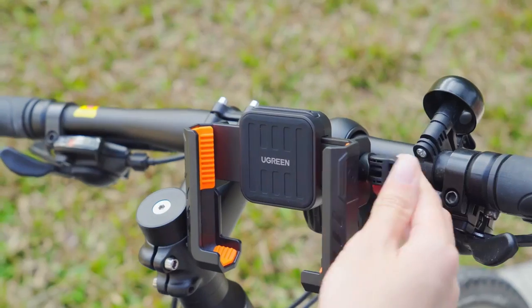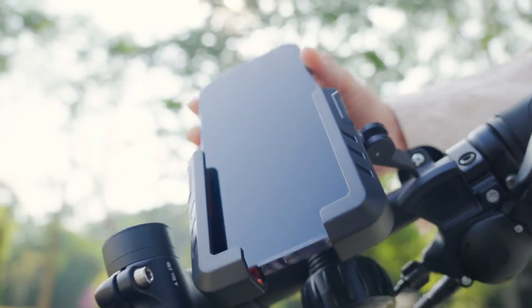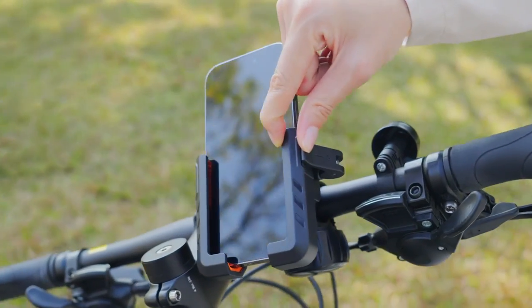So guys, this was the video about the best iPhone 16 Pro Max bike mounts. All the links are given in the description — do check them out. Thank you!